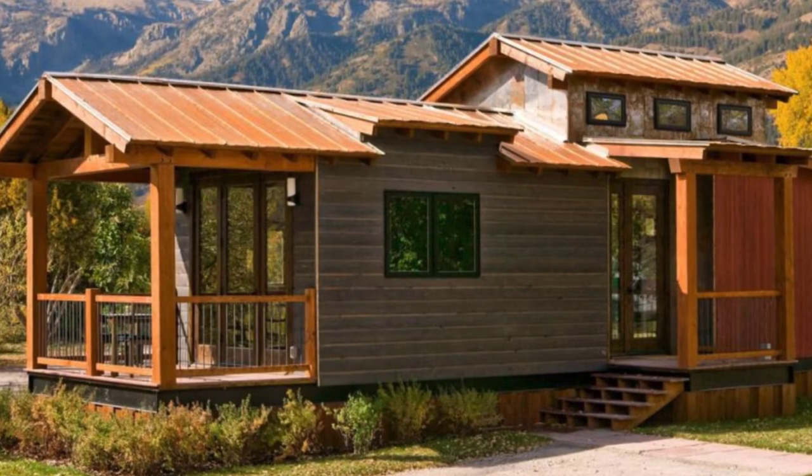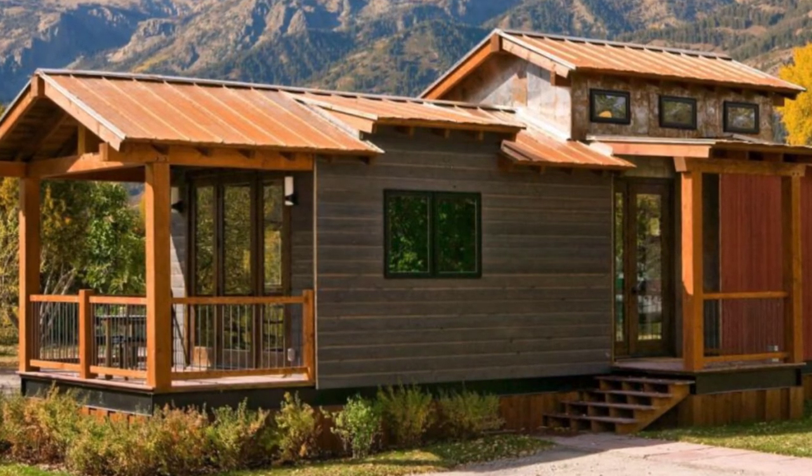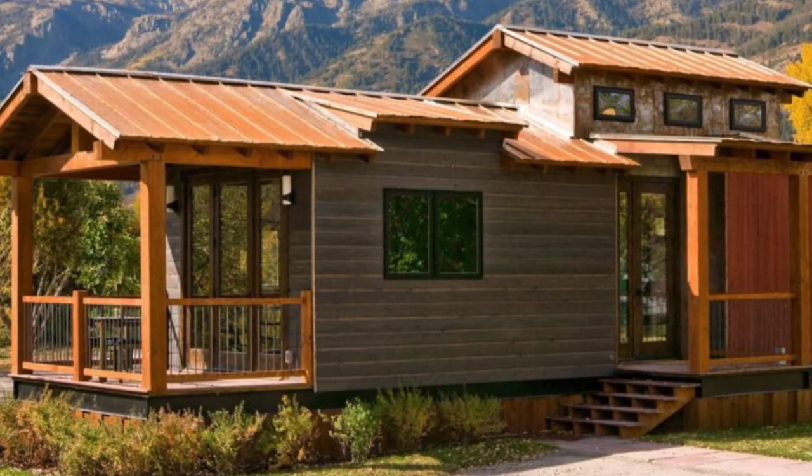Hello, and welcome back to Hygge House. Today, we'll be talking about this Wheelhouse original flagship park model home called the Caboose.